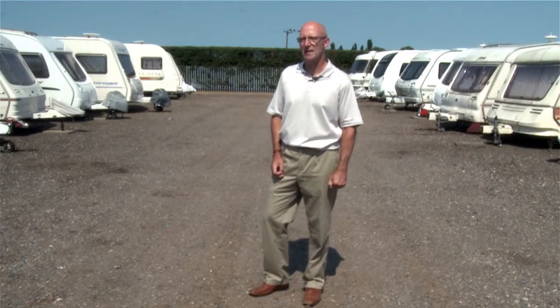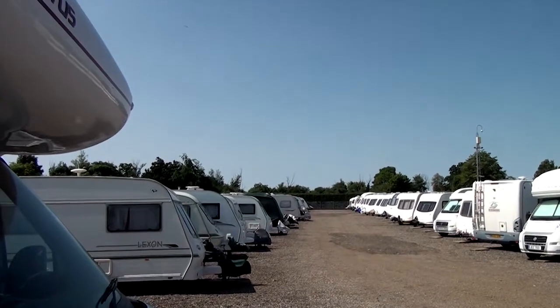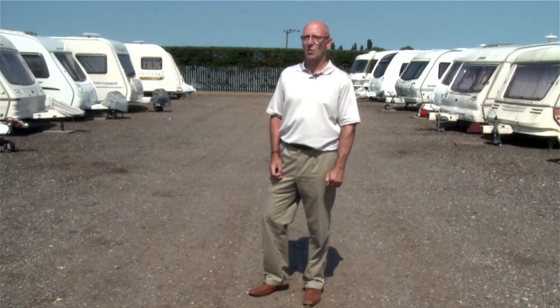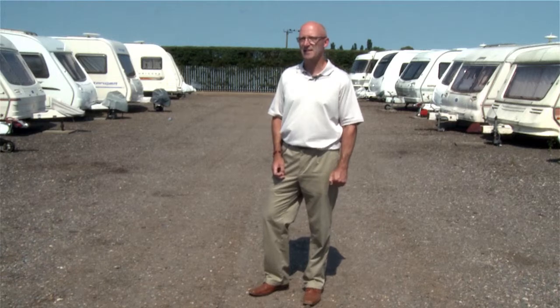Last but not least, check the actual storage contract itself. You will find as a condition of storage that you need to have valid caravan insurance in place. The document can vary from a legally complex document to something more than a simple document with nothing more than personal details and a disclaimer as to any liability. It's key that you actually read the terms and understand them before you sign, as once you have signed you are bound by its terms.